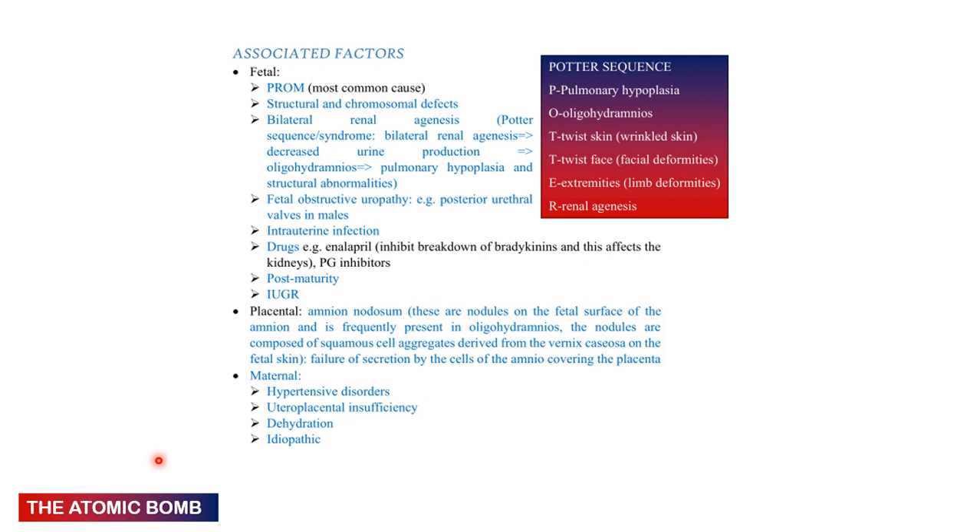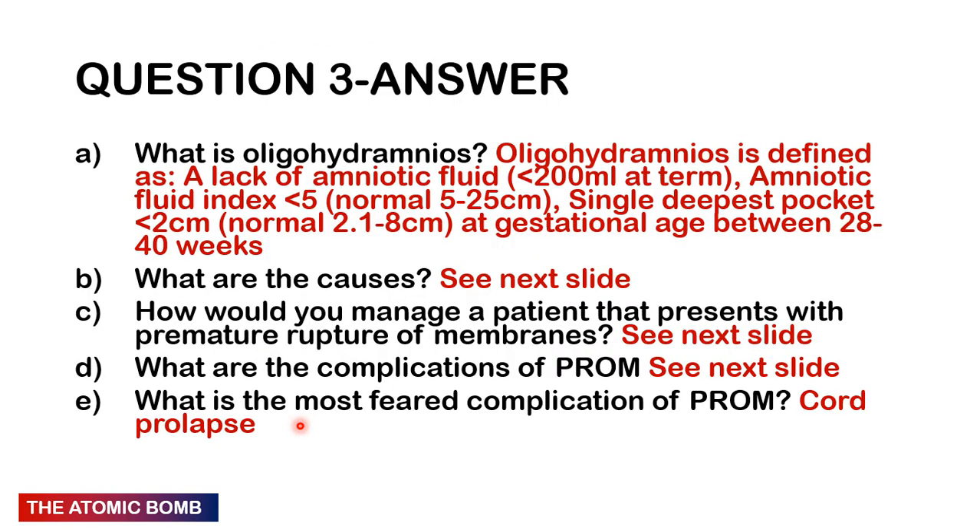Causes: fetal — PROM (most common, as membranes continue to drain), structural or chromosomal defects, bilateral renal agenesis, fetal obstructive uropathies, intrauterine infections, drugs such as enalapril (inhibiting bradykinin breakdown affecting kidneys), prostaglandin inhibitors, post-maturity, and intrauterine growth restriction. Placental causes include amnion nodosum. Maternal causes: hypertensive disorders of pregnancy, uteroplacental insufficiency, dehydration, and idiopathic.